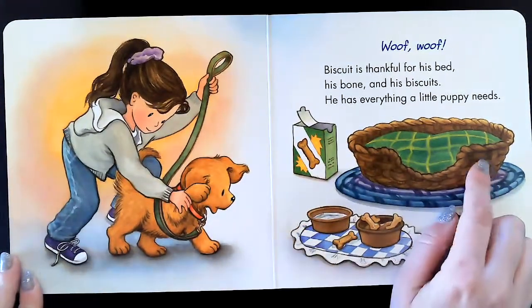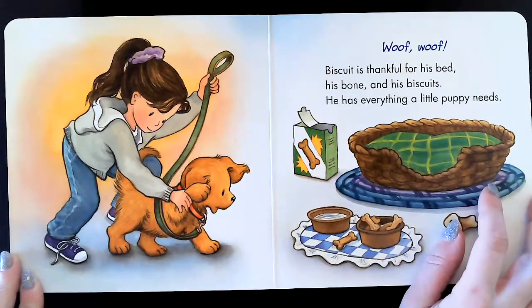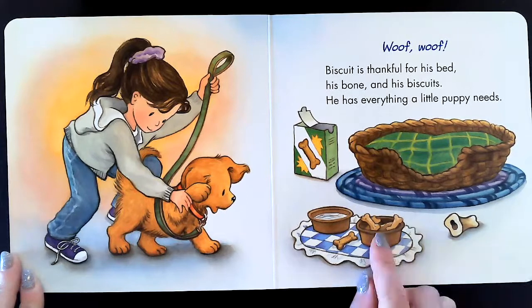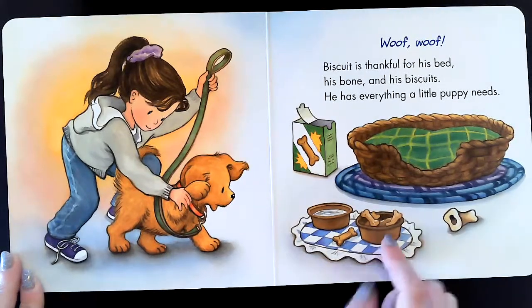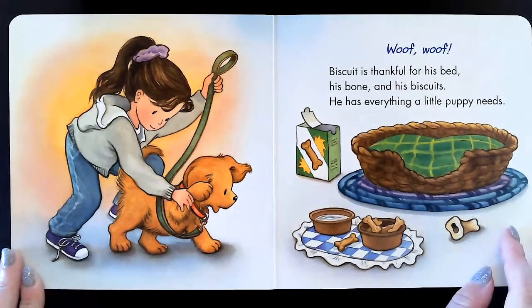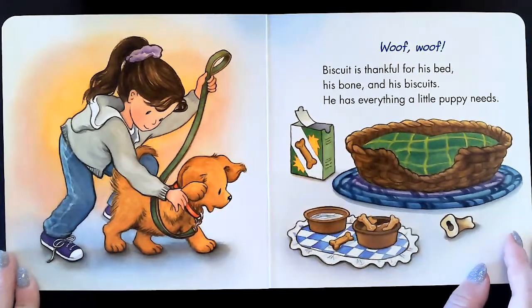Biscuit is thankful for his bed, his bone, and his biscuits. This is the bone and this is the biscuits, but the biscuits look like bones, don't they? He has everything a little puppy needs.